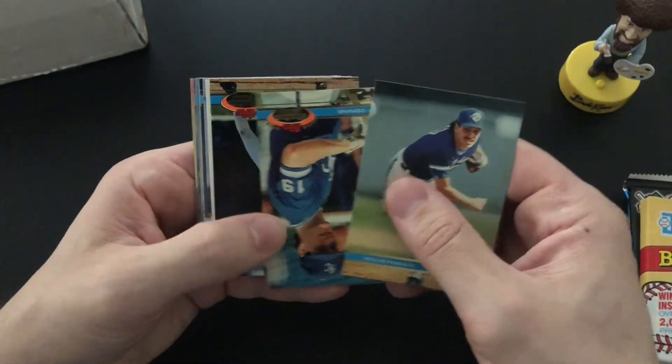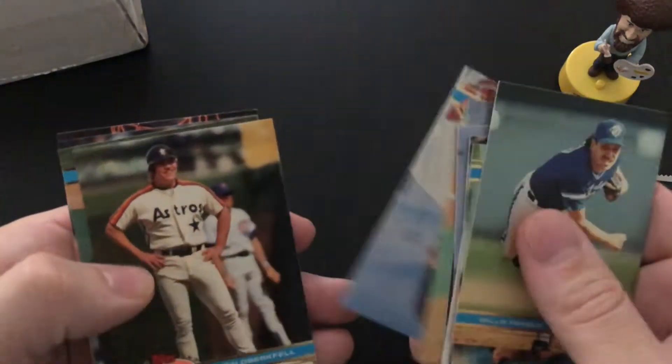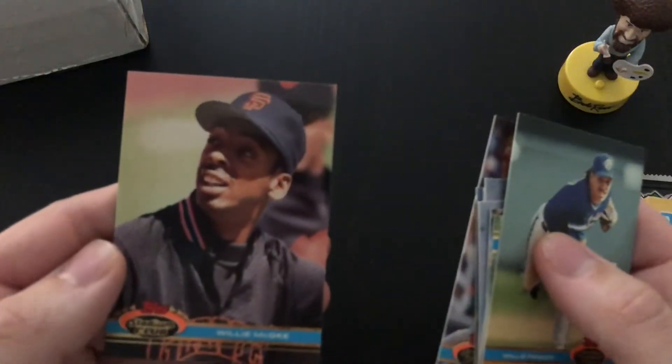Willie Frazier, Jeff Conine, Gary Green — a bunch of commons so far. John Smiley, Tim Leary, and Willie McGee. There's nothing much in that pack.